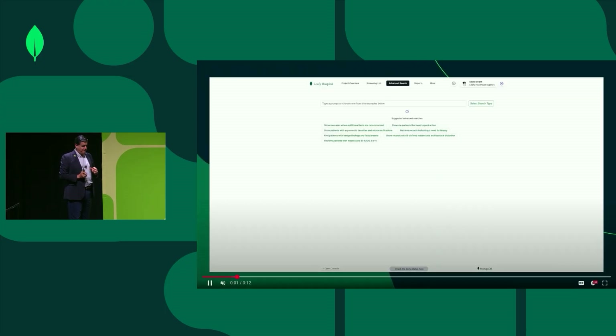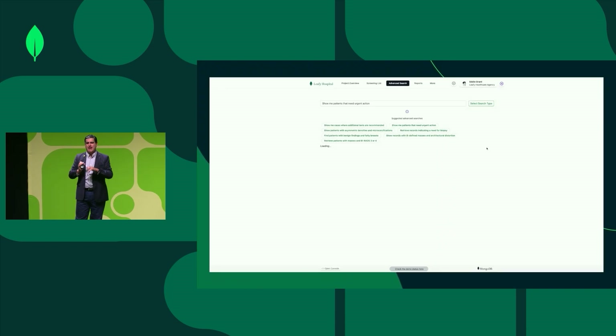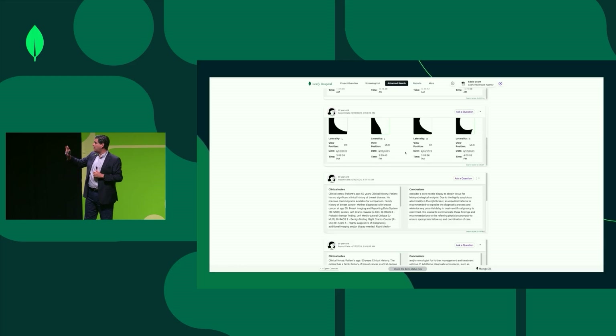Last but not least, we have an example for healthcare. Here we can identify critical patient information through natural language queries using vector search, accelerating care decisions in real time while remaining compliant with HIPAA standards to safeguard healthcare data.